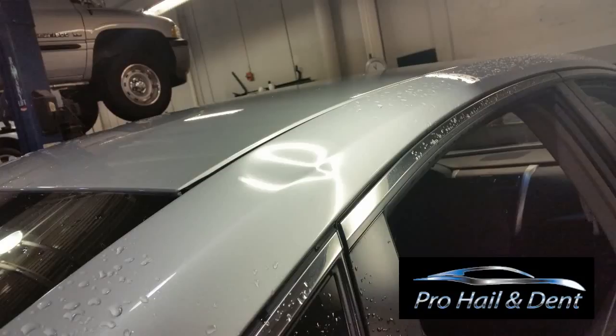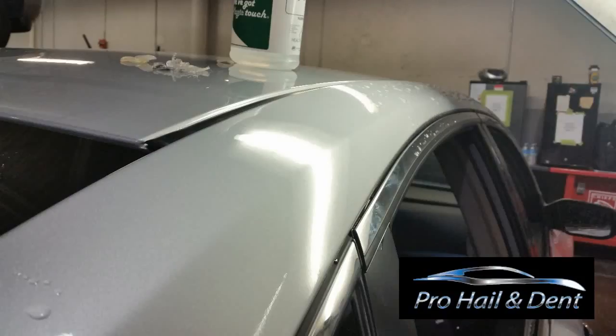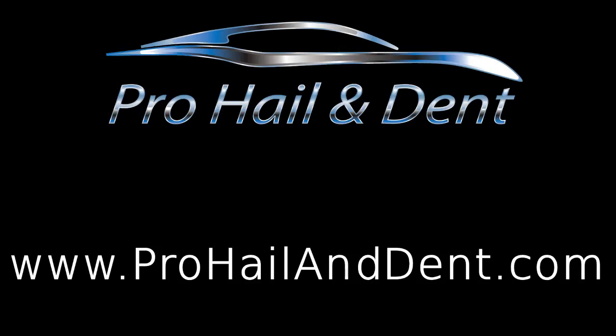ProHail and Dent serves the Dallas-Fort Worth area and surrounding suburbs. If you've got dents on your vehicle, please visit our website and give us a call.